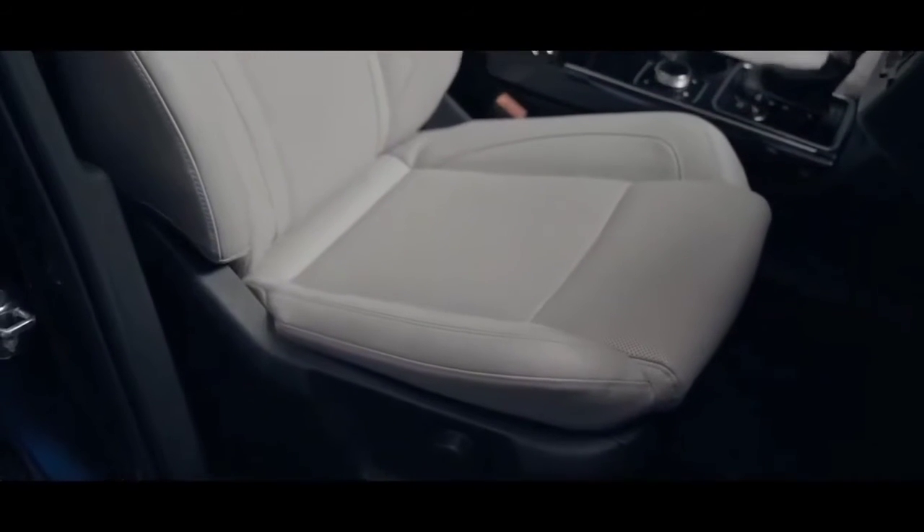Even these seats are infused with technology — they politely go back when you open the door so you can just slide in comfortably. Smart, huh?